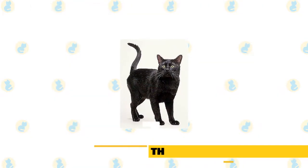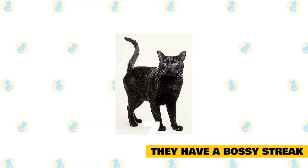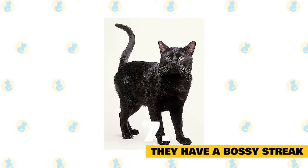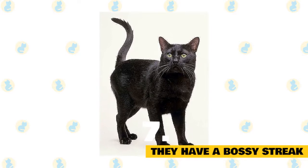Bombays have a bossy streak. Make no mistake, Bombays like to be in charge. Although these friendly felines usually get along with other cats and dogs, a Bombay cat prefers to rule the roost.